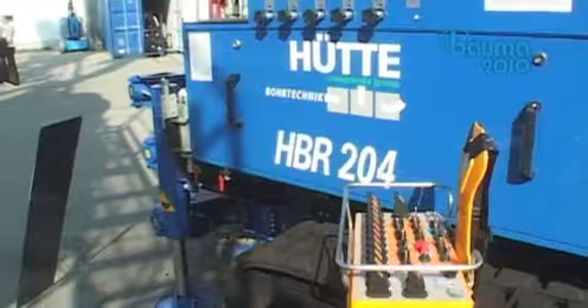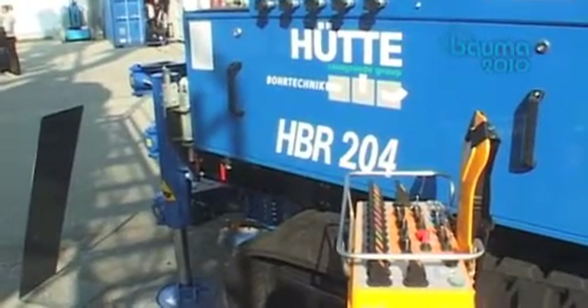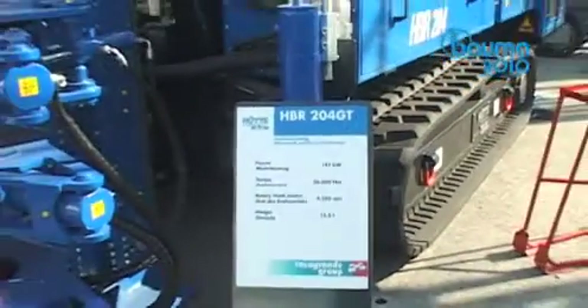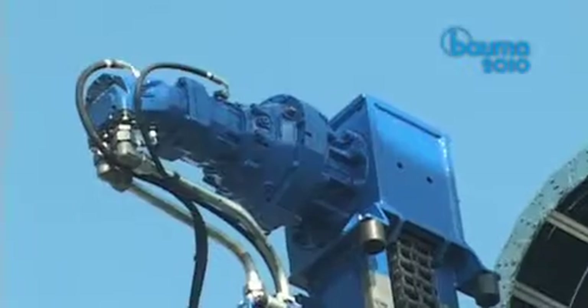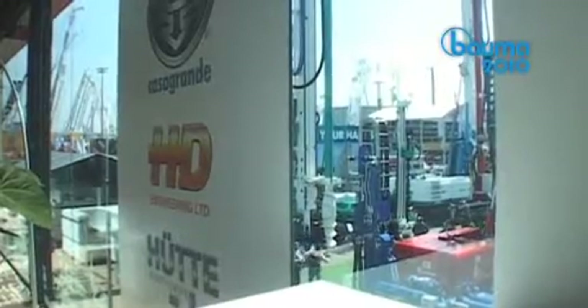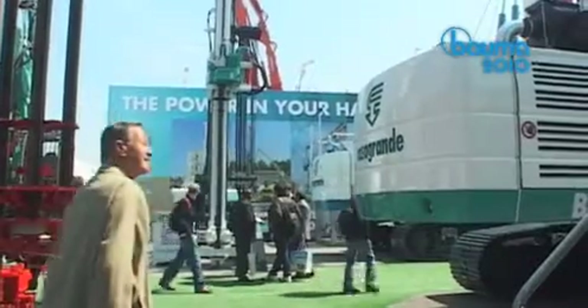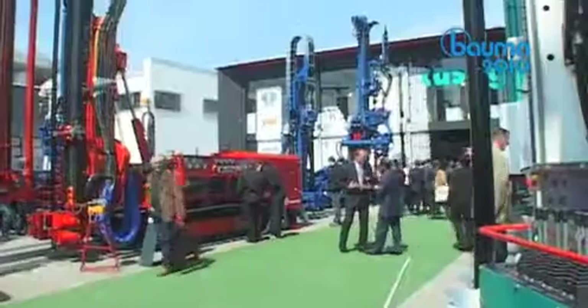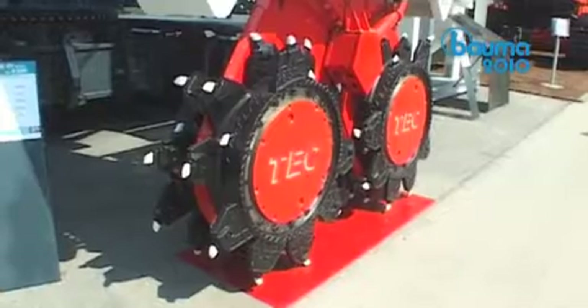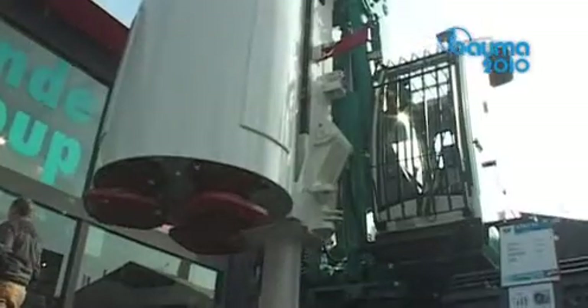Besides the established presence on the German market with Hütte Bortechnik, along with its specific product range — drill rigs up to a weight of 25 tons and accessories for civil engineering — Bauma 2010 represents the opportunity to introduce two new entries into the Casagrande family: Tech System and HD Engineering.